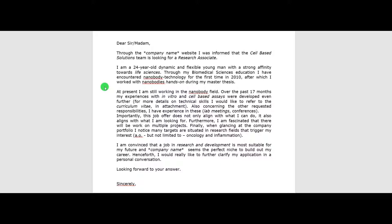Continuing: 'I am a 24-year-old dynamic and flexible young man with a strong affinity towards life science. Through my biomedical sciences education I have encountered nanobody technology for the first time in 2010, after which I worked with nanobodies hands-on during my master's thesis.' New paragraph: 'At present I am still working in the nanobody field. Over the past 17 months my experiences with in vitro and cell-based assays were developed even further.' Between brackets I would like to refer the reader to the technical skills in attachment — which is in my CV. Concerning the other requested responsibilities, I have experience in lab meetings and conferences. Importantly, this job offer does not only align with what I can do, it also aligns with what I am looking for. Furthermore, I am fascinated that there will be work on multiple projects.